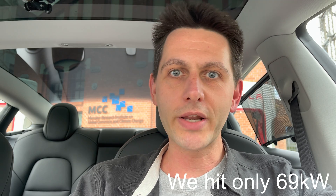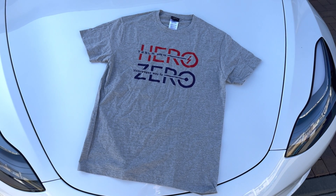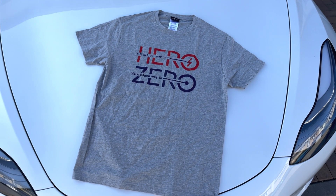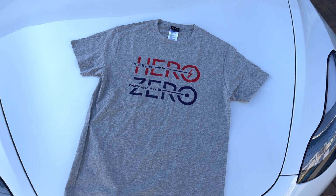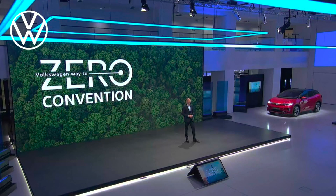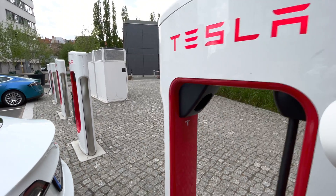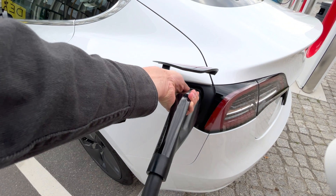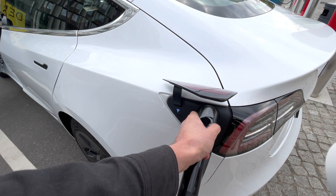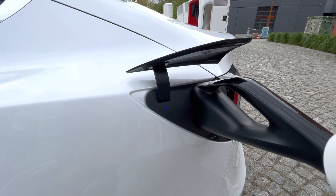Last time I was here, the test failed as you might already know, and I was also given this t-shirt. It says 'Tesla way to hero, Volkswagen way to zero.' Which initially sounded negative, but apparently this is Volkswagen's marketing campaign — 'way to zero' means zero emissions, so it's a good thing. Moment of truth. Okay, it's blue, it's happening, it's blinking — it's charging. Let's go inside.